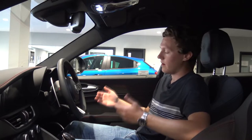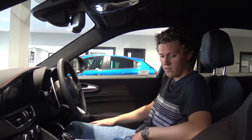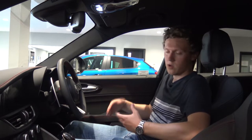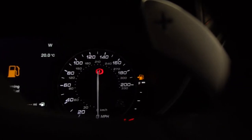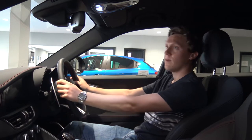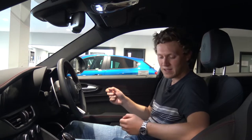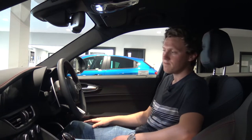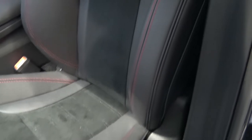Moving on to the interior of the Giulia QV — it really is a nice place to be. The car is driver-focused and you can see that as soon as you step inside. You've got really nice, comfortable seats that are very heavily bolstered on the sides, the driving position is great, and things are angled towards you much like older BMWs. The infotainment is directed towards the driver, there are clear analog dials and a clean steering wheel, plus aluminium paddle shifters that feel fantastic. The materials are nice overall — good leather and Alcantara on the seats — though the cheaper plastics are one acknowledged downfall compared to German rivals.